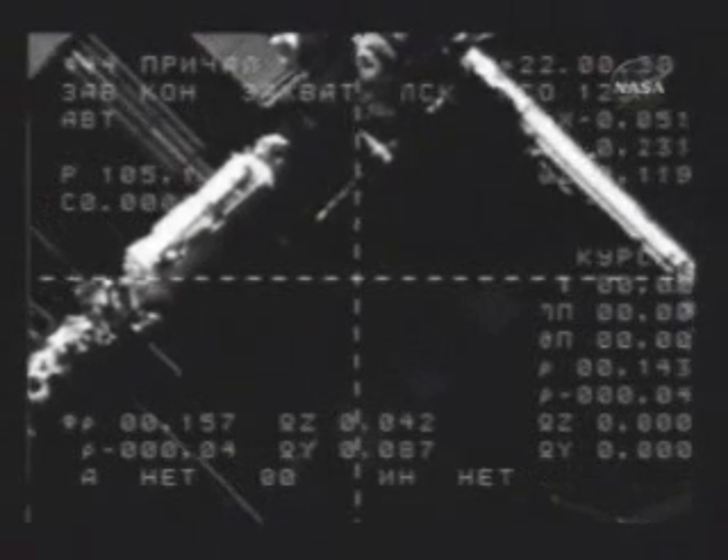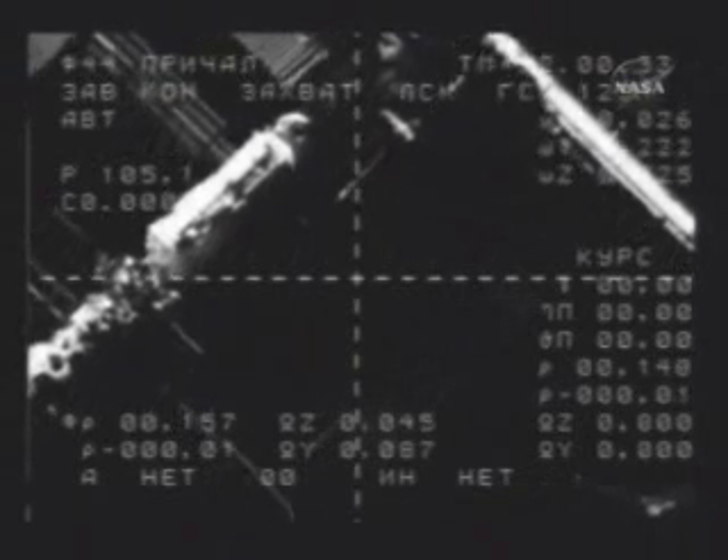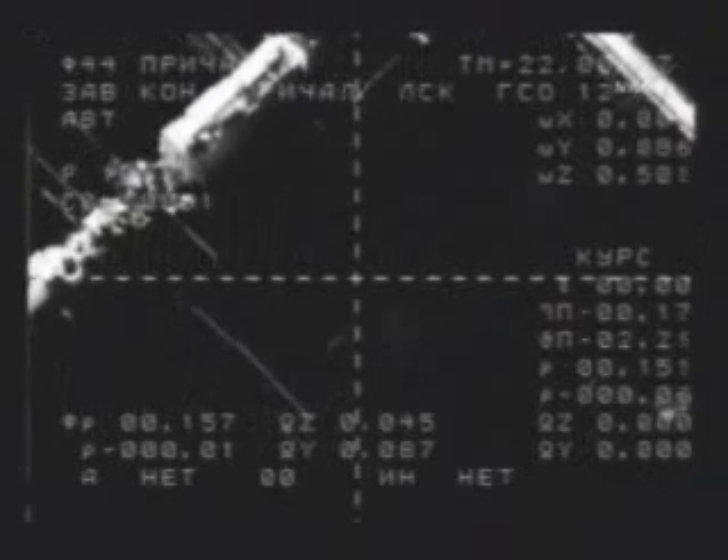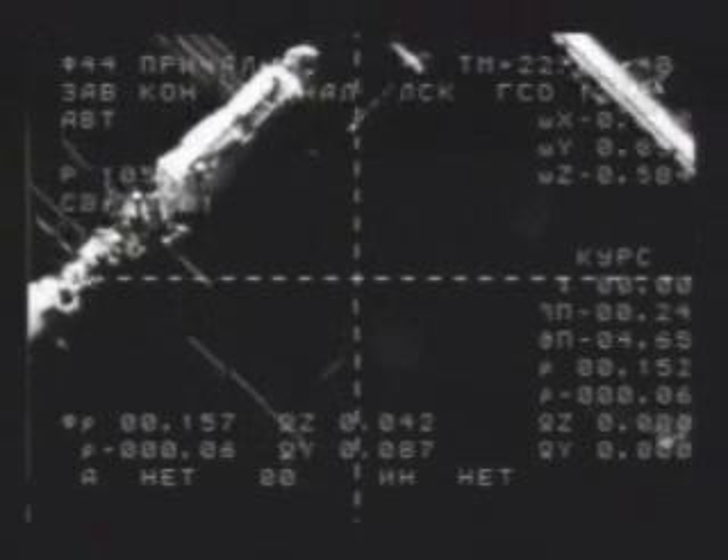Oleg Kotov, the 41-year-old Russian Air Force Colonel and medical doctor, is at the controls of the Soyuz. Theodor Yurchikhin is returning to the International Space Station.